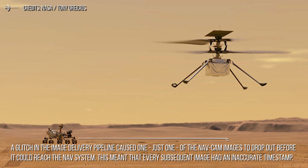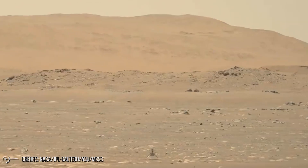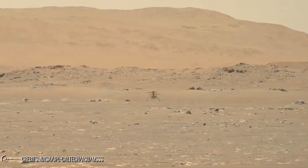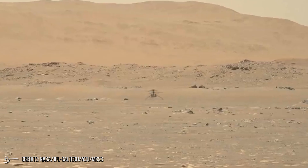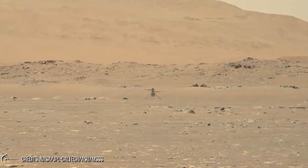This meant that every subsequent image had an inaccurate timestamp. So the information Ingenuity's nav system was receiving about its surroundings was ever so slightly askew, causing the helicopter to want to correct for errors that weren't actually there. This led to the wobbly flight, but Ingenuity was still able to land perfectly, within five meters of the planned location.